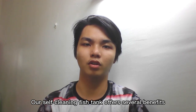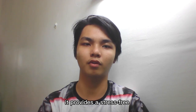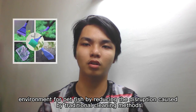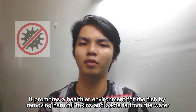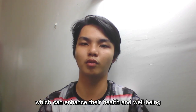Our self-cleaning fish tank offers several benefits. Firstly, it provides a stress-free environment for pet fish by reducing the disruption caused by traditional cleaning methods. Secondly, it promotes a healthier environment for the fish by removing harmful toxins and bacteria from the water, which can enhance their health and well-being.